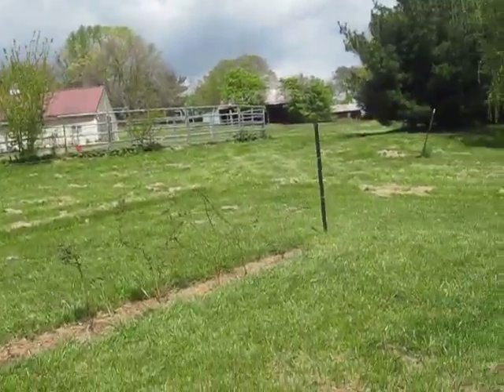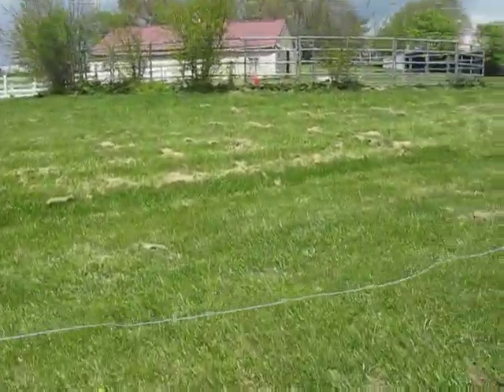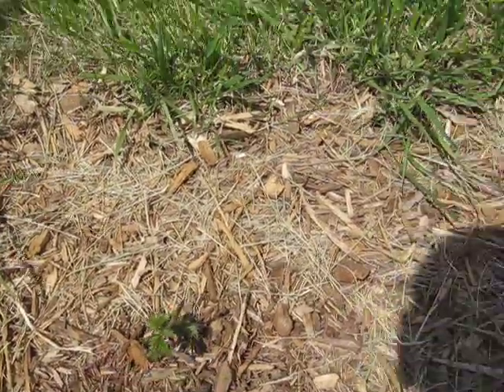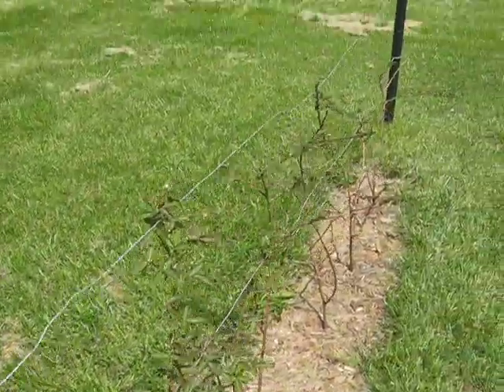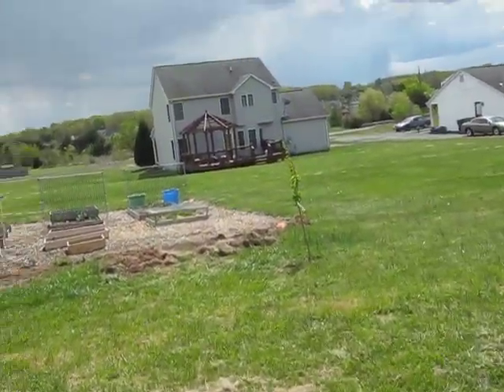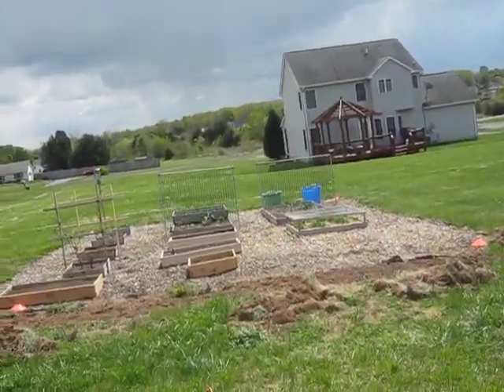My blackberries are doing pretty good. This one finally started getting leaves, and these are getting buds. So hopefully we'll have plenty of blackberries to eat in our cereal and make jam out of. That's pretty much everything — talk to you another time. Bye.